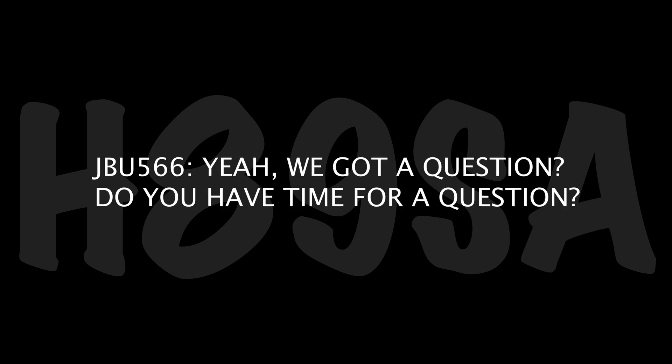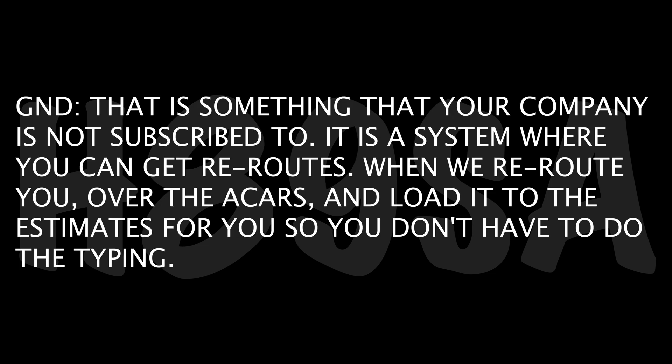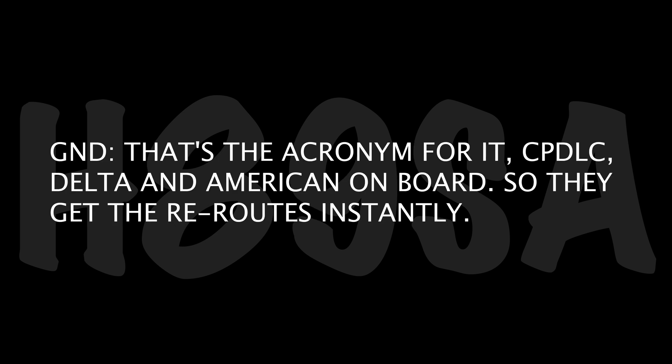Ground, JetBlue 566. Yeah, we got a question — time for a question? I do. On the ATIS, this is something I saw at LaGuardia yesterday for the first time — CPDLC next word, DCL operational. What is that? That is something your company has not subscribed to. It's a system where you can get reroutes — when we reroute you, it loads it into the FMS so you don't have to do the typing. Very interesting. What is the name of that system — is that CPDLC? That's the acronym. CPDLC — Delta and American are on board, so they get their reroutes instantly. Nice. Thank you. Have a good one.